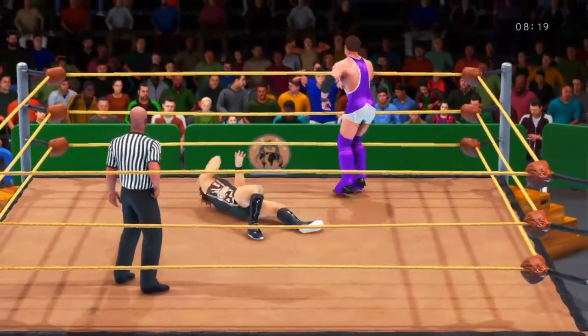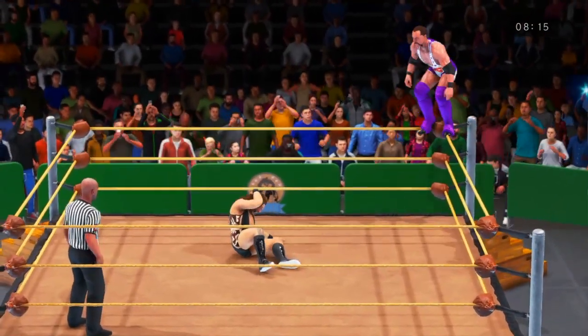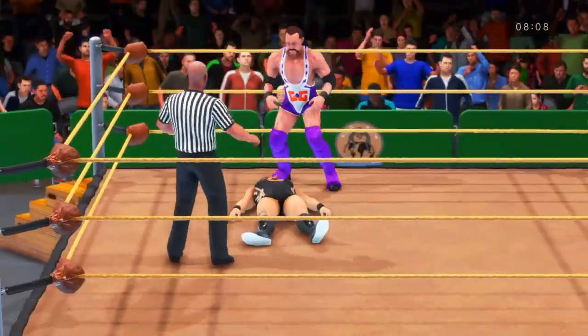Well, you and I have very different definitions of old-fashioned, Corey. And you and I have also very different definitions. Whoa! Elbow drop! Elbow drop! He's been quickly taking control here. This could be his moment. And we continue.